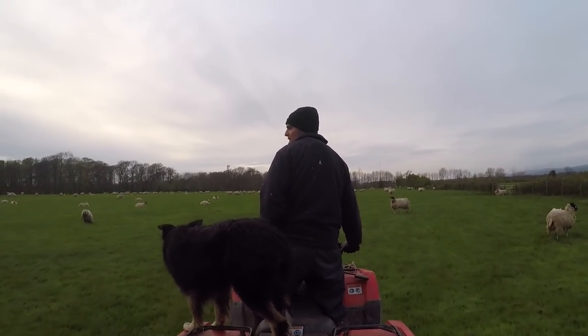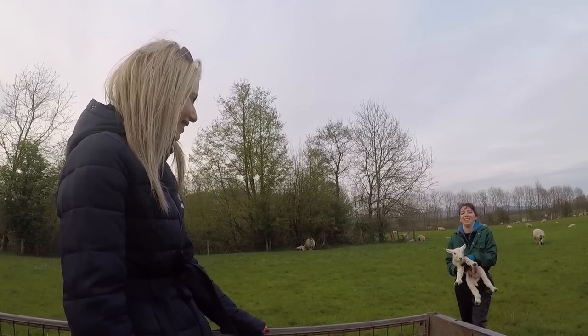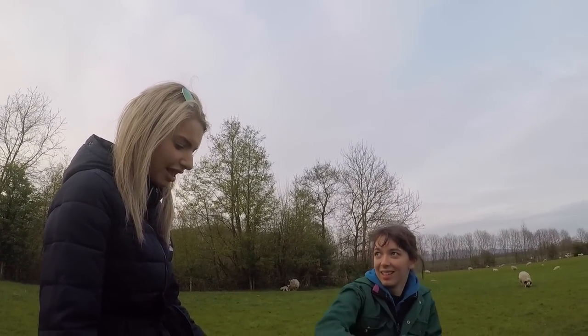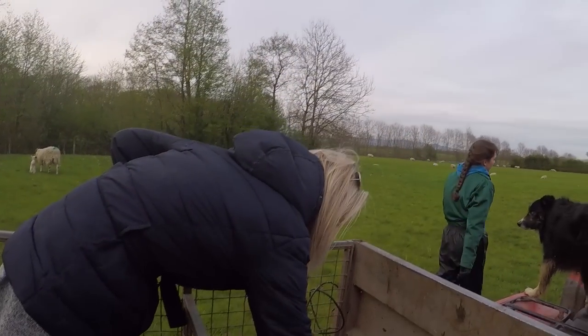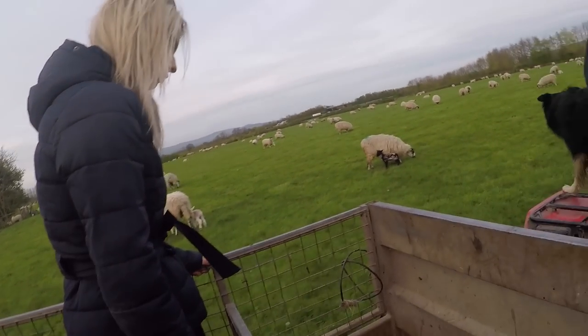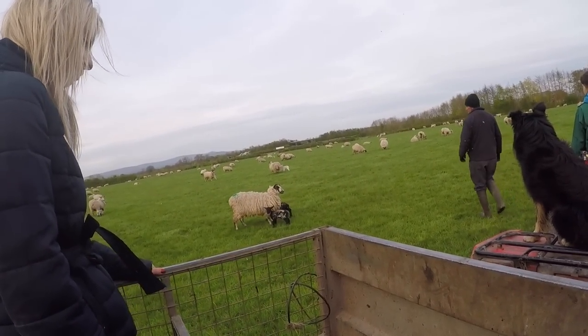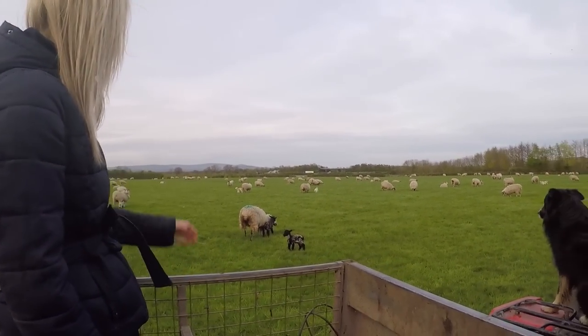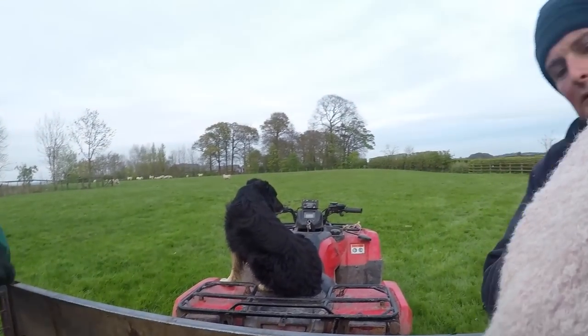The first lamb we came to was getting batted away from his mother and she wasn't letting it feed. So Richard just took it away to guarantee it would grow healthily. We then saw him jump off the quad to check two other lambs — they were feeding well, had a belly full and looked happy, so he left them alone.